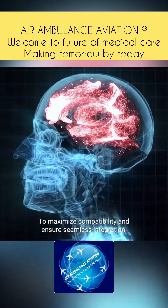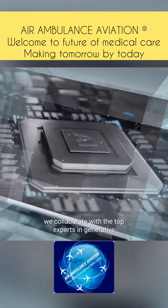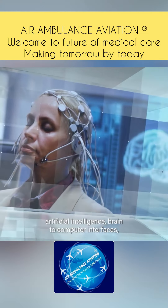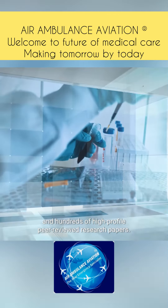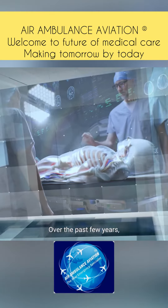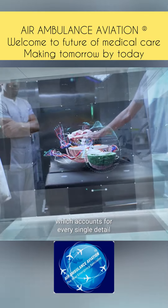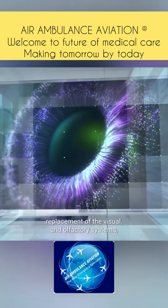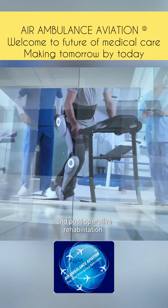To maximize compatibility and ensure seamless integration, BrainBridge collaborates with top experts in generative artificial intelligence, brain-to-computer interfaces, and robotics, backed by multiple successful projects and hundreds of high-profile peer-reviewed research papers. Over the past few years, the team developed an end-to-end approach that accounts for every single detail, including immune compatibility, brain-body connectivity, replacement of the visual and olfactory systems, and post-operative rehabilitation.